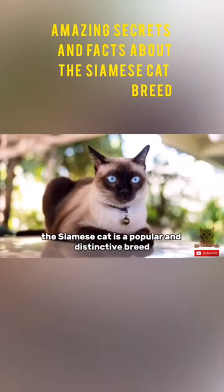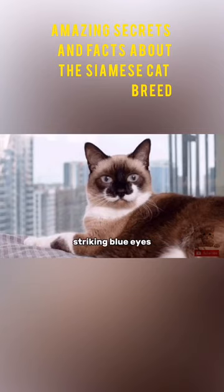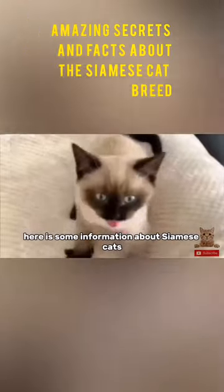The Siamese cat is a popular and distinctive breed known for its sleek and muscular body, striking blue eyes, and color point markings. Here is some information about Siamese cats.